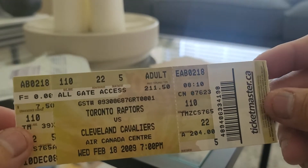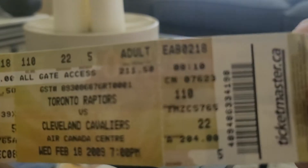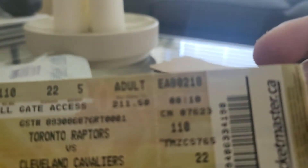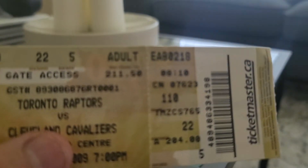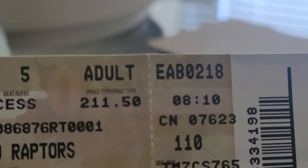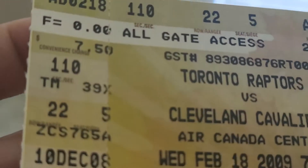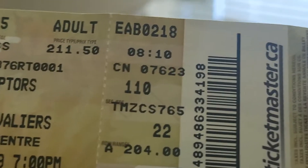Toronto Raptors versus Cleveland Cavaliers, and yeah, I think the Cavs won this game. 2009 — $211, that's the price of the ticket at the time. That's expensive! And what is this ticket... where's the section?